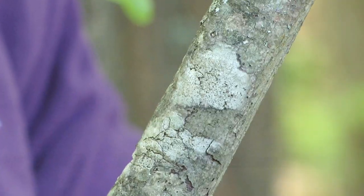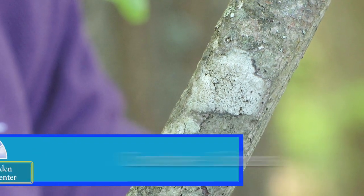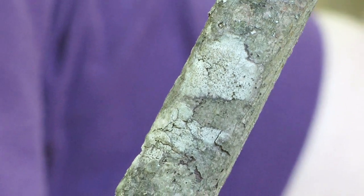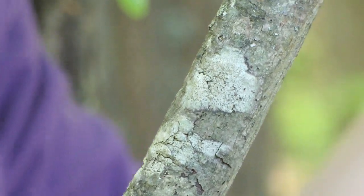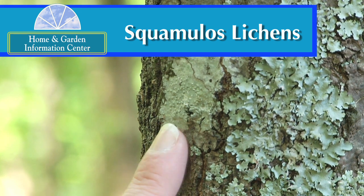There's the crustose group. That one is very tightly held to whatever surface it's growing on, whether it's a rock or a tree, and it's kind of scaly in appearance. Then there's the squamulose group, and that one's kind of a mixture of the foliose and crustose group together.